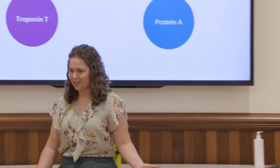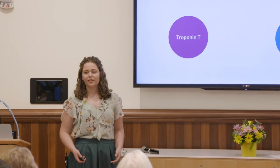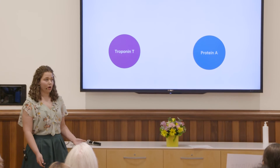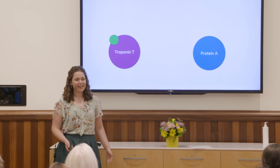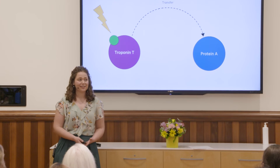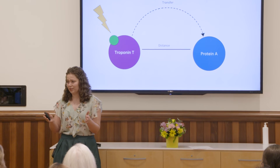To do that, I use a technique known as fluorescence resonance energy transfer, or FRET. FRET acts as a molecular ruler that uses energy from light to give the distance between two proteins. First, I add a molecule that gives off energy when hit by light to troponin T, and then shine a light on this molecule, which causes energy to be transferred to a different protein in the heart. This transfer of energy is directly linked to the distance between these two proteins.